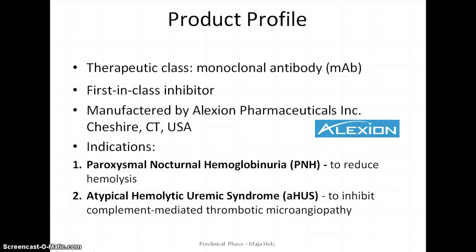Soliris belongs to a class of biologics, particularly it is a monoclonal antibody — a type of protein that has been designed to recognize and attach to specific structures within the body called antigens. It's a first-in-class inhibitor manufactured by Alexion Pharmaceutical Incorporations based in Connecticut, USA.